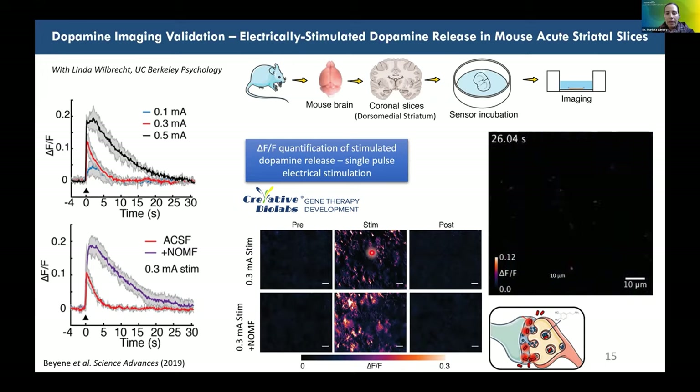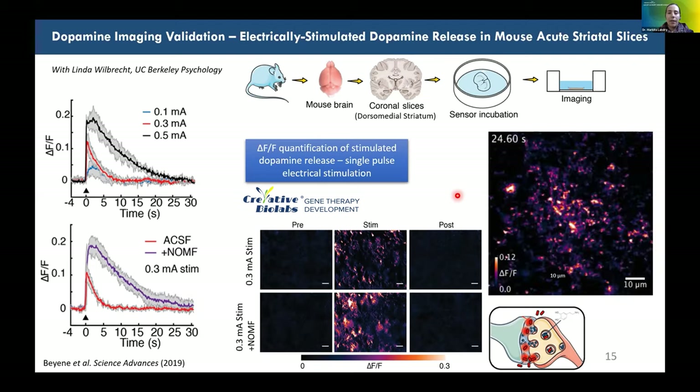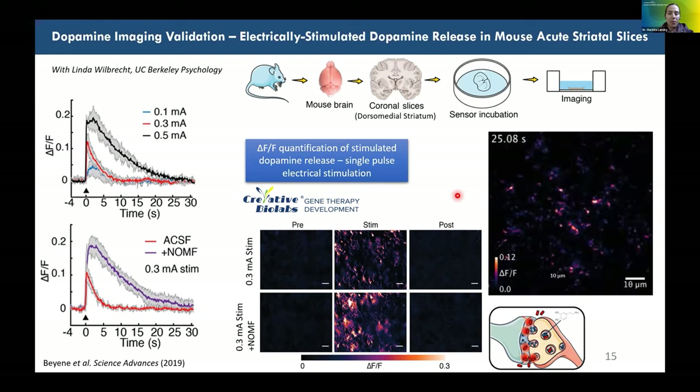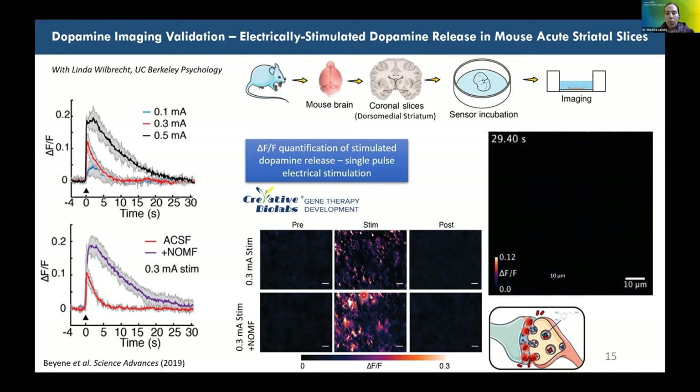What we observe is very similar to data from fast scan cyclic voltammetry (FSCV), an electrochemical technique that averages dopamine measurements across hundreds of individual terminals simultaneously. However, with NIR-CAT we observe what we believe to be individual dopamine release sites, each measuring on average two microns — suggesting diffusion of dopamine beyond a single release site — providing single-synapse resolution that FSCV cannot achieve.